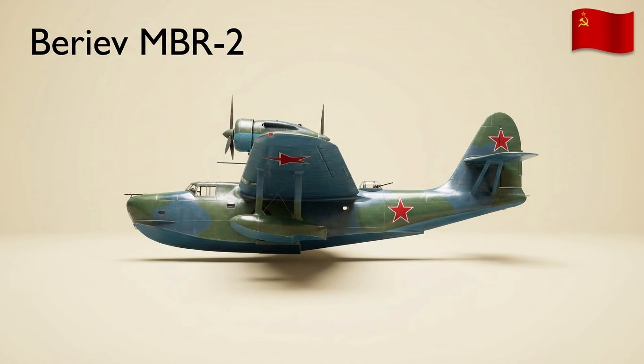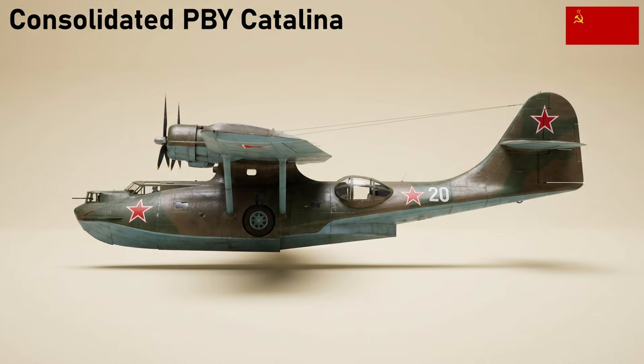The MBR-2 was a twin-engine flying boat used for coastal reconnaissance and anti-submarine patrols from 1935; 1,365 were built, and they could be fitted with wheels or skis. The PBY Catalina was a U.S. maritime patrol flying boat used widely by Allied navies; in U.S. service it was designated OA-10 for air-sea rescue, and Canso in Canada. Catalinas performed maritime patrol, anti-submarine, and search and rescue duties into the 1980s.